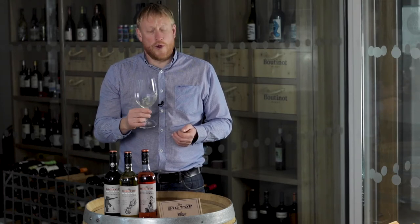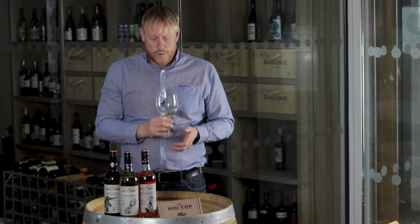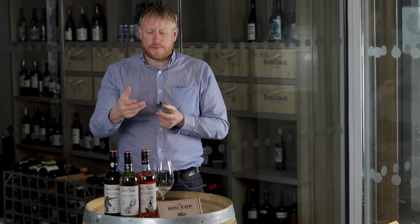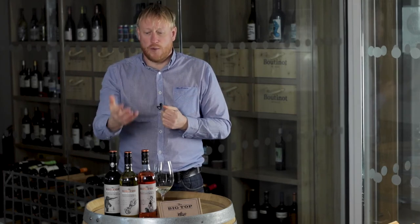No oak — very clean, very fresh. It's off dry in the mouth. It's fresh, it's clean, it's got good mouthfeel. In terms of the length, it's a good length. It's a wine that is very expressive of the Chardonnay grape.